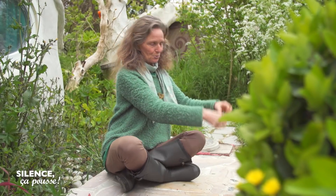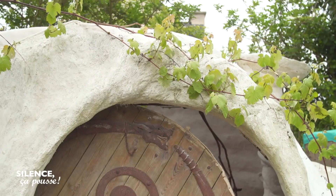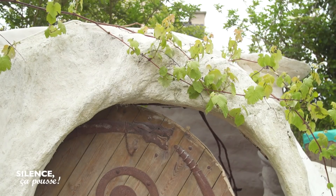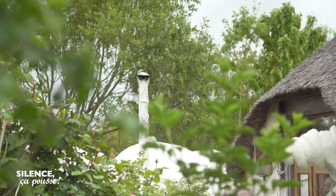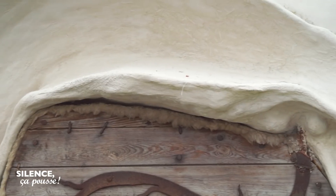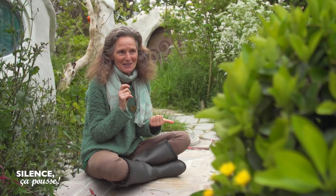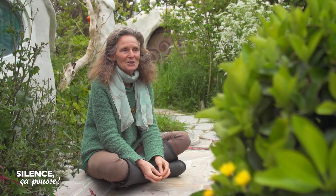C'est juste une sorte de pâte à modeler avec des plantes qu'on trempe dans la chaux, ou dans de la chaux et de l'argile, ou dans de la chaux et du sable, et on modèle. On n'utilise pas de poutre ni d'arbre. On ne tue pas d'arbre pour faire cette maison. Pour faire des arbres, il faut 20 à 30 ans. Pour faire du chanvre, il faut un an. Donc il n'y a pas photo — c'est beaucoup plus simple de construire avec des plantes.